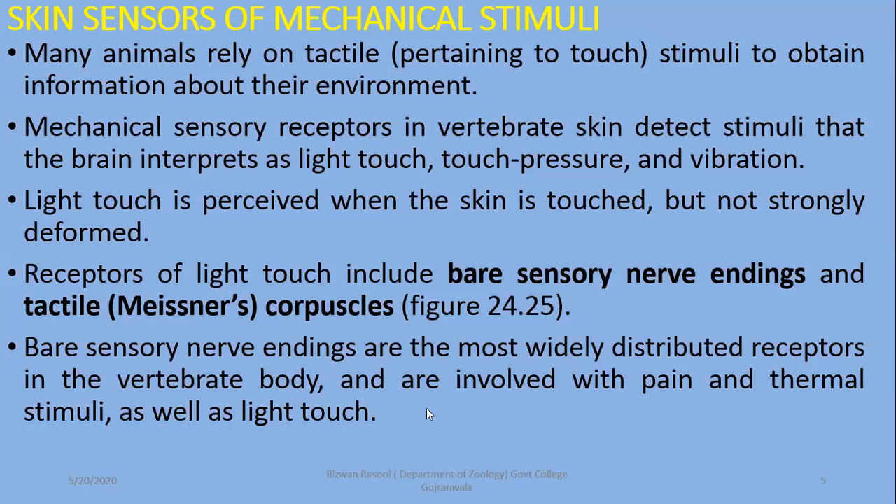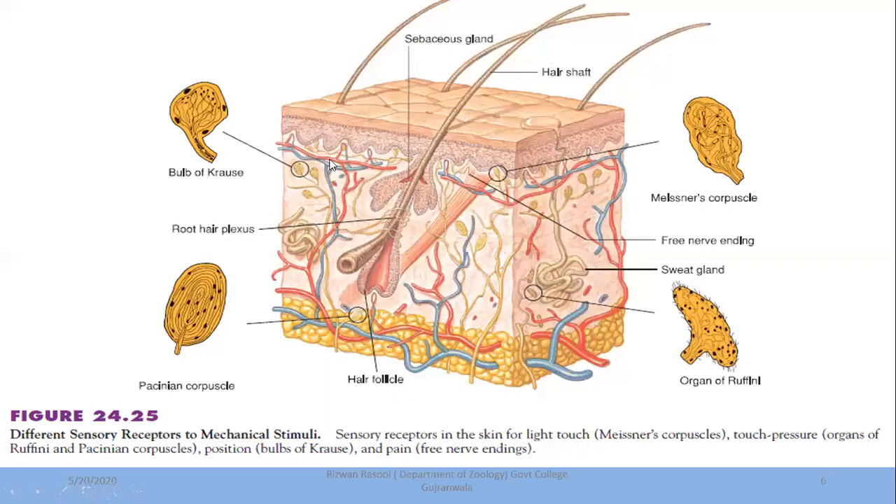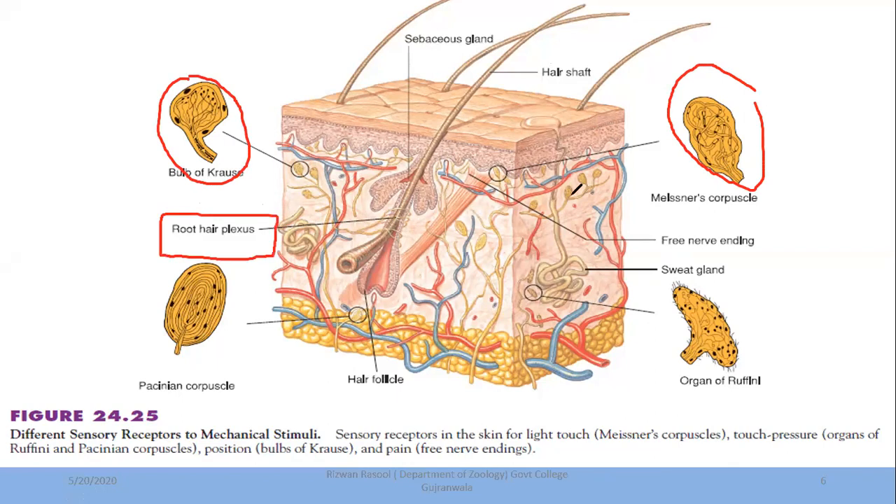Free nerve endings are more broadly distributed in the skin and receive pain, thermal, and touch stimuli. In the skin diagram, we can see the bulb of Krause, the Pacinian corpuscle, the organs of Ruffini, and Meissner's corpuscles. Meissner's corpuscles are in the relatively upper area of the skin. The bulb of Krause is available for tactile stimuli. Hair follicle plexuses and free nerve endings are also present as sensory neurons for touch stimuli.